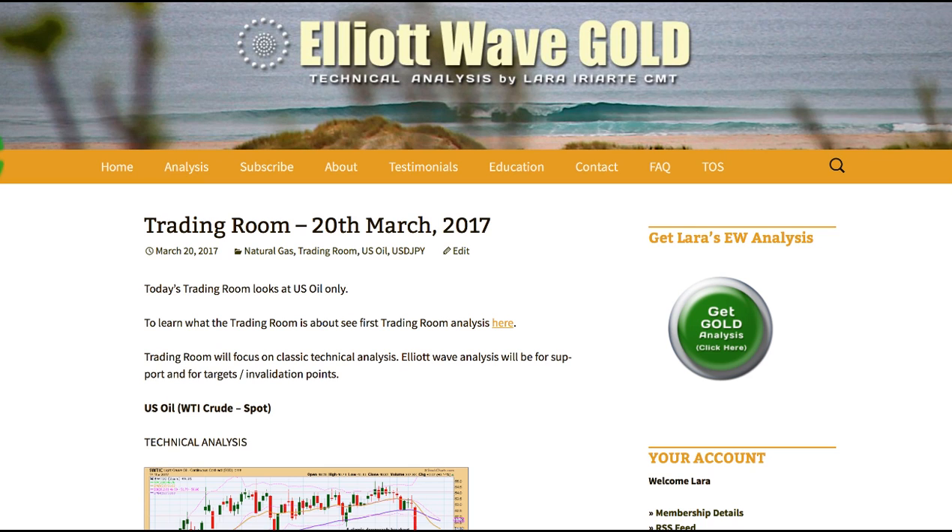If I see any further trading setups throughout the week, I'll publish updates to Trading Room. For now, that's the only one I have enough confidence in to present to you today. That's all for me with your Trading Room update, and I hope that all of our members and viewers had a most fabulous weekend.